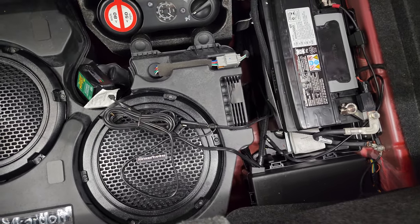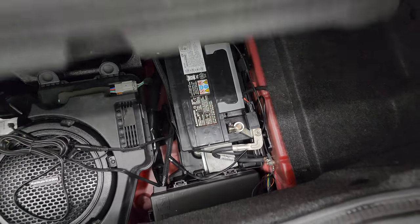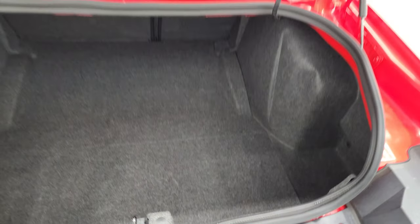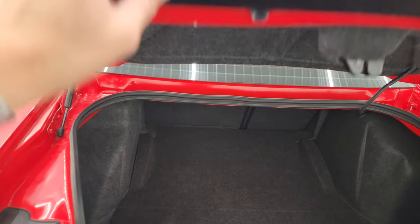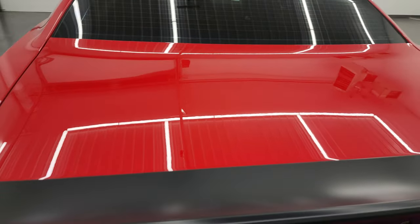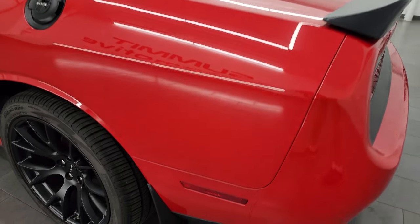You also get a battery tender with this one, a tire inflator kit, and that's where your battery is located. The shocks are doing a nice job holding that trunk lid up — something you always want to check out when looking at these Challengers. Those shocks can go out, but this one's in nice shape.